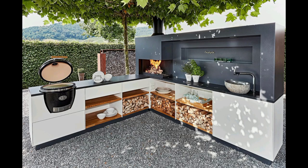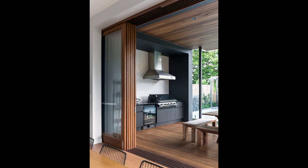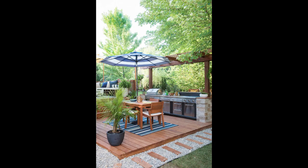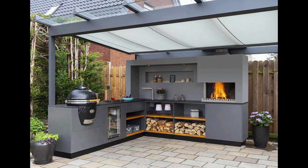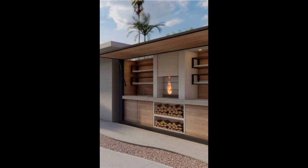Covered storage solutions: provide insights into smart storage solutions for outdoor kitchens, including cabinets, drawers, and shelf units. Highlight the importance of keeping cooking utensils, dishes, and other essentials organized and easily accessible.